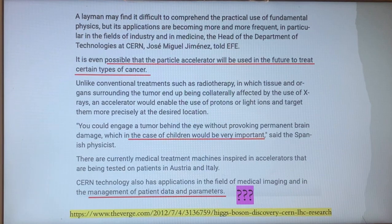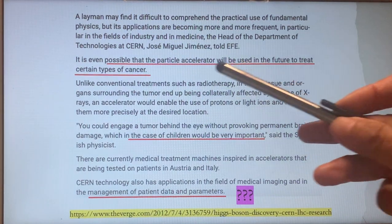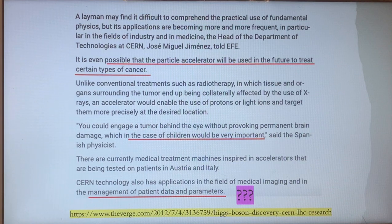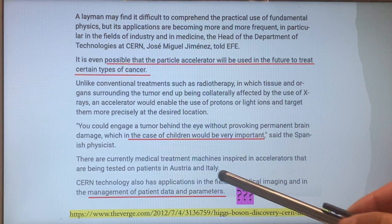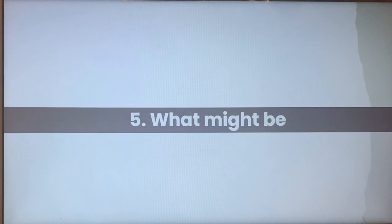The fairy tale they sell to you is that this particle accelerator is going to be used to treat certain types of cancer. They are also using children as a talking point, saying it will be very important for children. There's also mention of management of patient data and parameters, which I don't understand — you can have that information in a piece of paper or an Excel file.